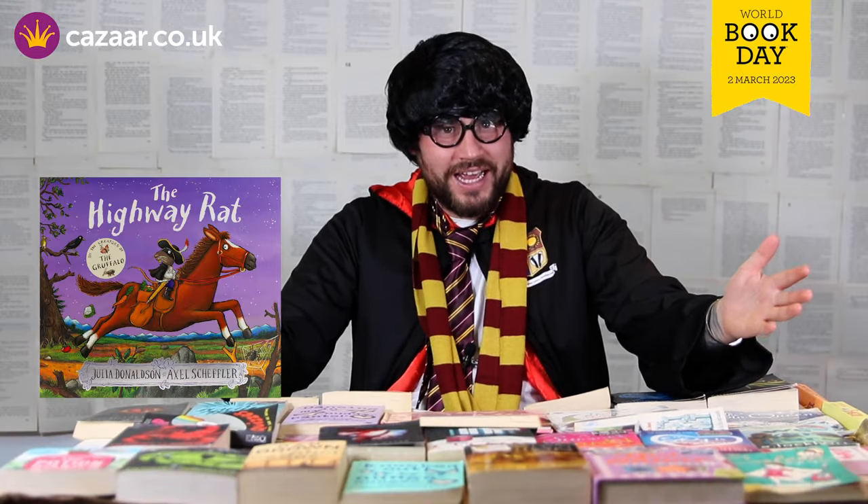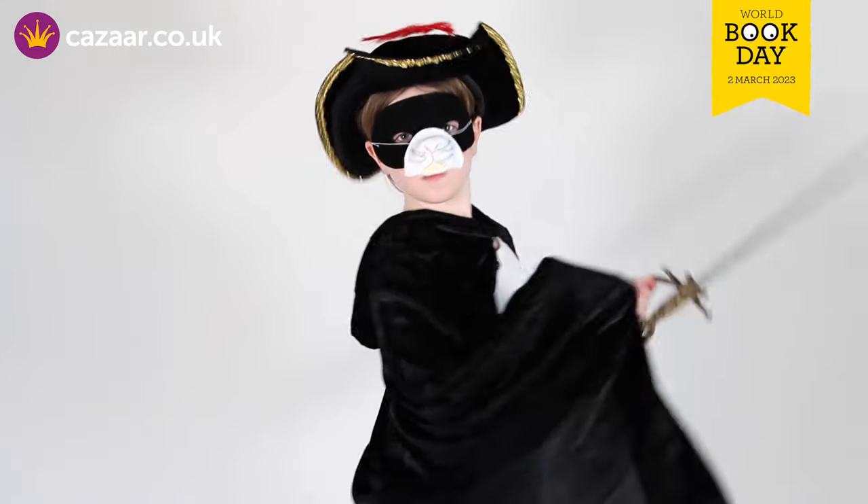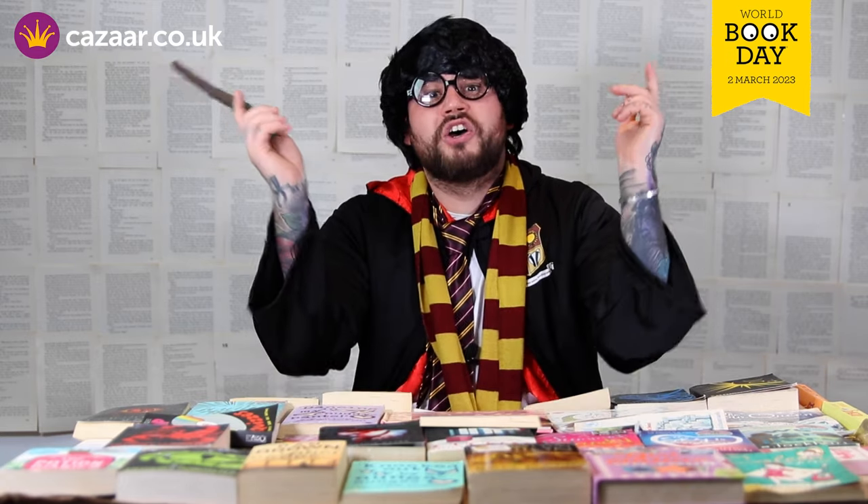Highway Rat — the rat of the highway. A fun and quirky costume coming with a nose, a hat, one cape and a sword. This is a fun and quirky costume for both boys and girls and it's sure to turn heads at your school this World Book Day.